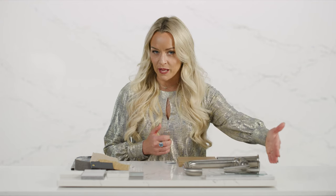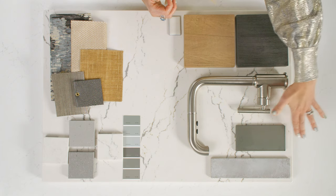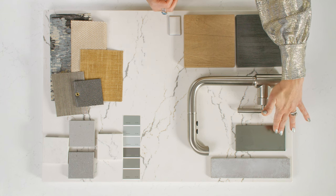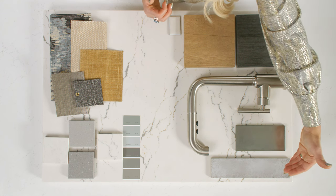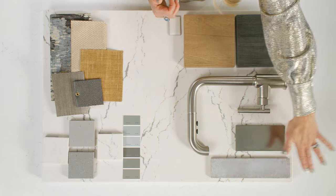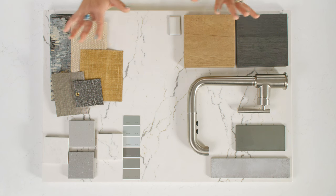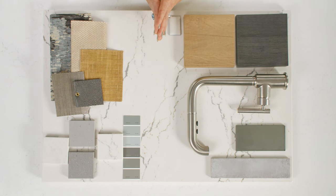And last, let's look at backsplash for Abbey. I pulled a reflective, almost metallic-looking charcoal glass backsplash, but I also love to look at it next to a muted soft gray-blue colorway. All of these pair so beautifully together, and there are so many options for this design. I can't wait to show you our next design — let's go take a look.